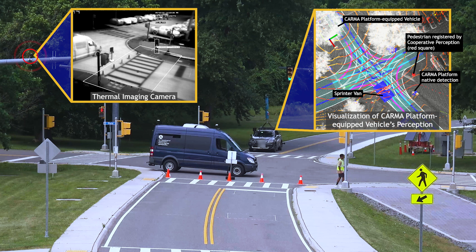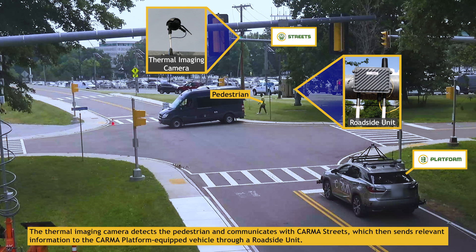This project's focus was not to tune or improve the thermal imaging camera's capability, but instead to prove the possibility of cooperative perception through the communication pipeline from the thermal imaging camera to Karma Streets, then to the vehicle.